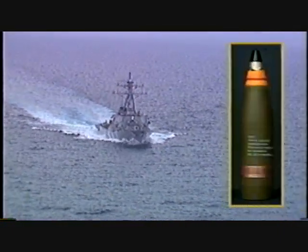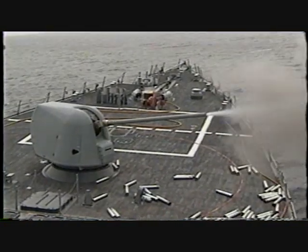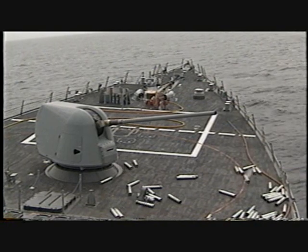The Aegis-class destroyer USS Laboon recently conducted an effectiveness test of five-inch 54 HECVT ammunition against land targets at Vieques Island, Puerto Rico. This is a quick look at the test results.